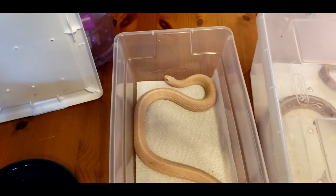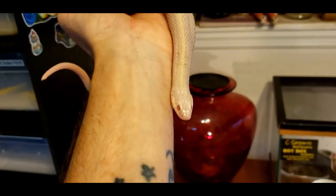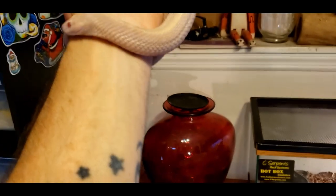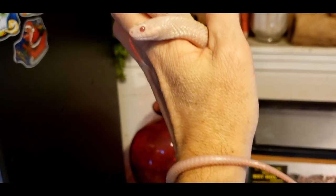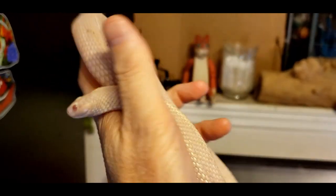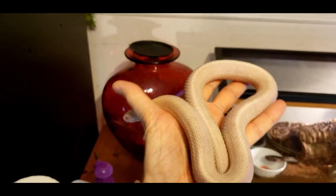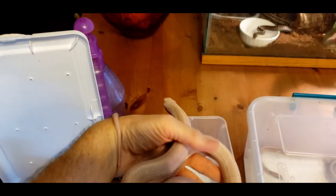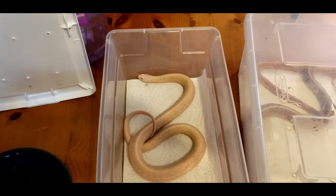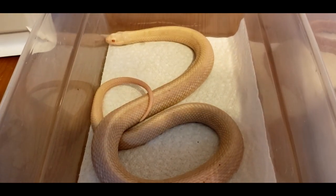So this is my snow plains garter, and she's in shed right now — you guys can see how pretty she is. She's got a great disposition and she's a beauty. Once she comes out of shed I'm going to pair her up with a black and white male antics, and I also have a red-head albino male that I'll put her with. Hopefully one of the two will breed with her, and she's pretty big so she'll have lots of babies.